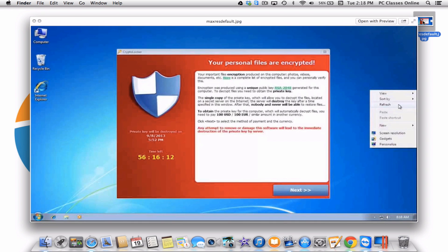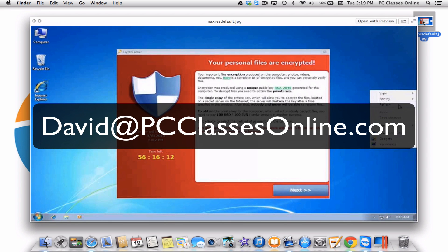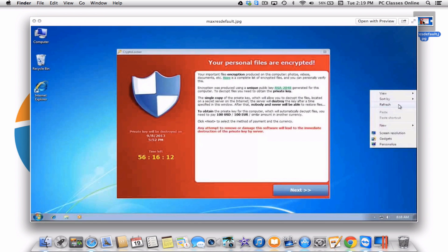Hopefully all of you are backing up your data. If you're not, please take our classes — they're free. We teach you how to do all of these things. Everyone out there should be backing up their data. If you need a hard drive recommended to you, feel free to email me at David@PCClassesOnline.com. Just tell me a little bit about what you do on your computer, Mac or PC, and I'll send you a recommendation — no charge for that service.